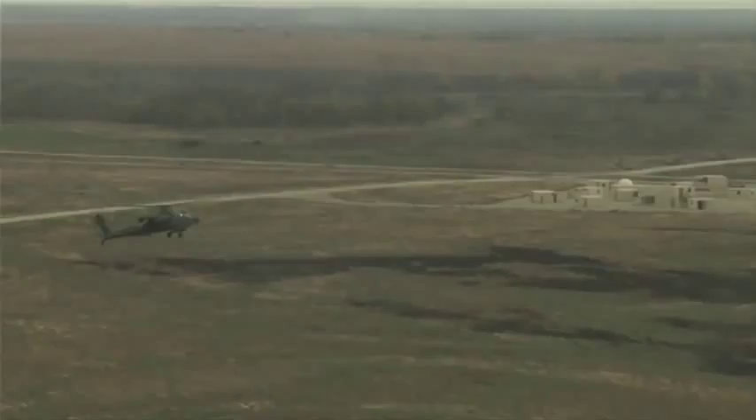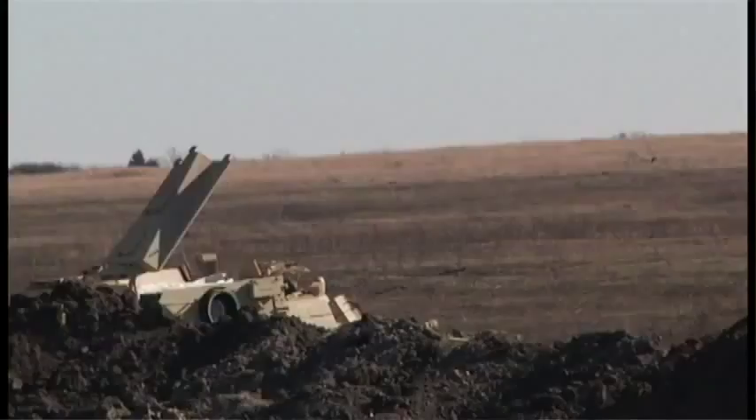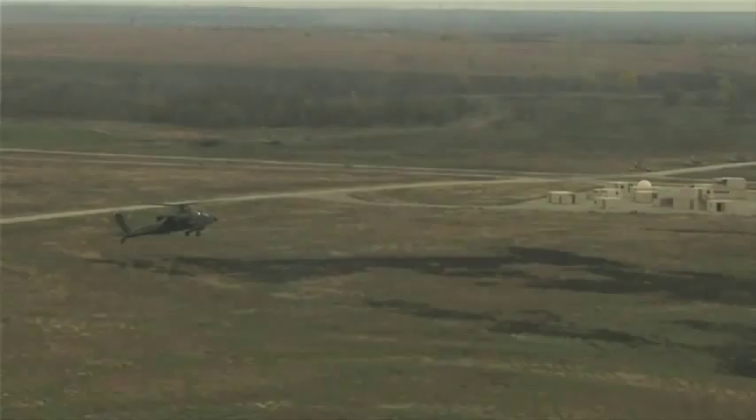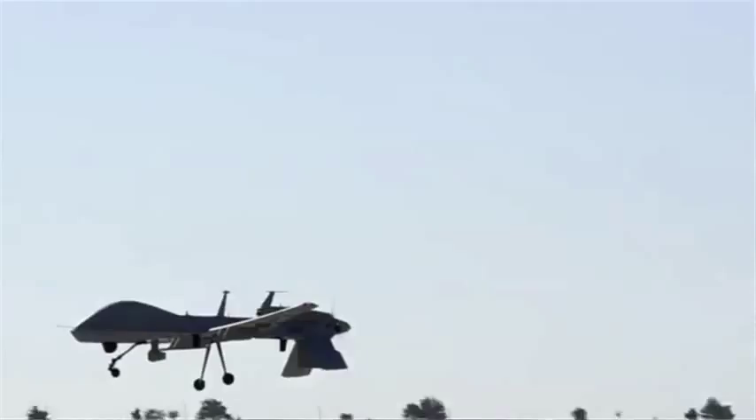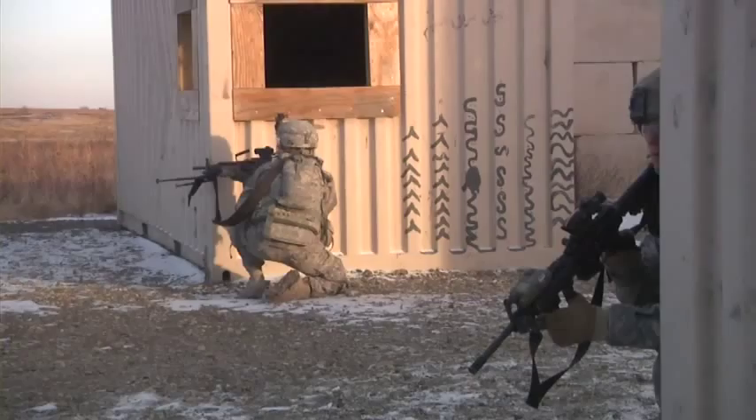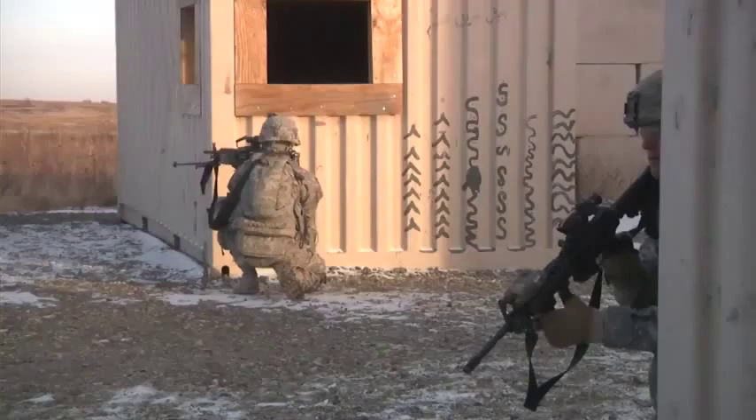Fort Riley is a great place for the Army to train, not only for maneuver and heavy maneuver, but also for dismounted infantry, Army aviation, engineers and unmanned aerial systems such as Grey Eagle, Shadow and Raven. The Fort Riley formula continually proves successful.